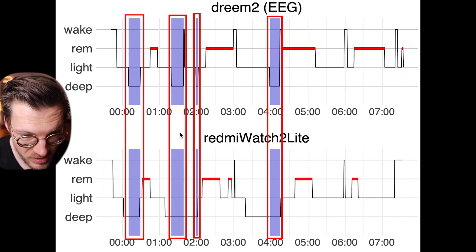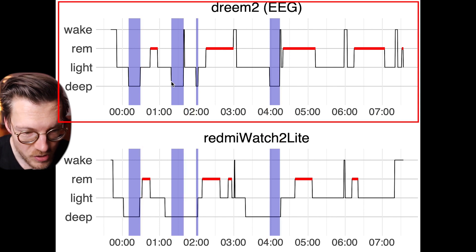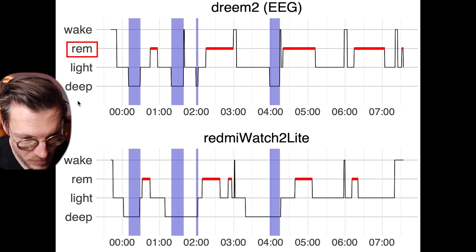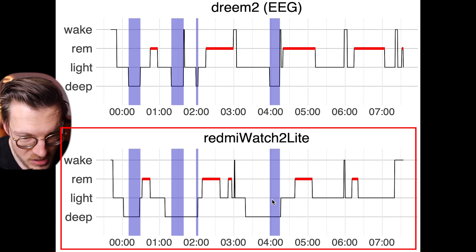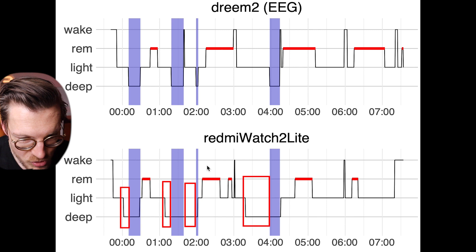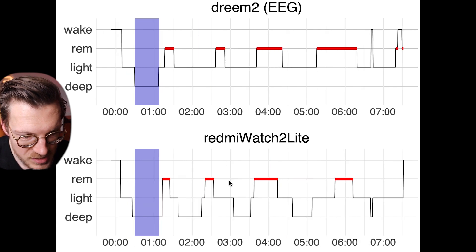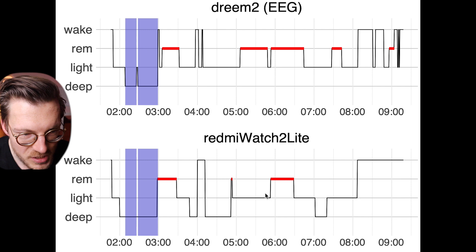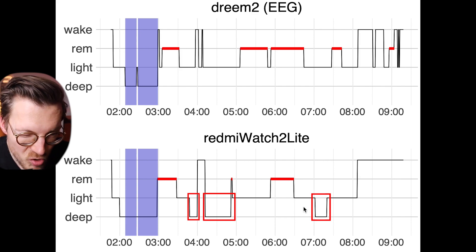Looking at an example night with four deep sleep segments marked in purple: on top are the sleep stages from the EEG device, with time on the horizontal axis and sleep stages — deep, light, REM, and awake — on the vertical axis. The Redmi Watch 2 Lite detected all deep sleep but also predicted extra deep sleep during what was actually light sleep. We see the same pattern across all three nights: all deep sleep is detected, but with extra deep sleep recorded during light sleep periods.